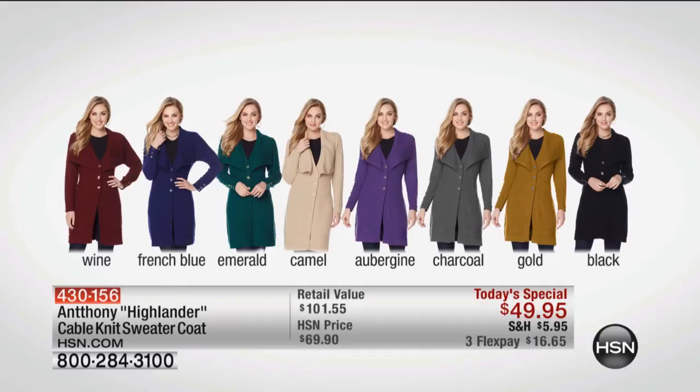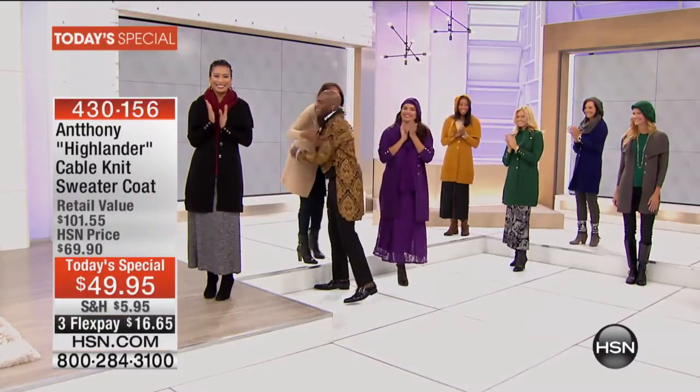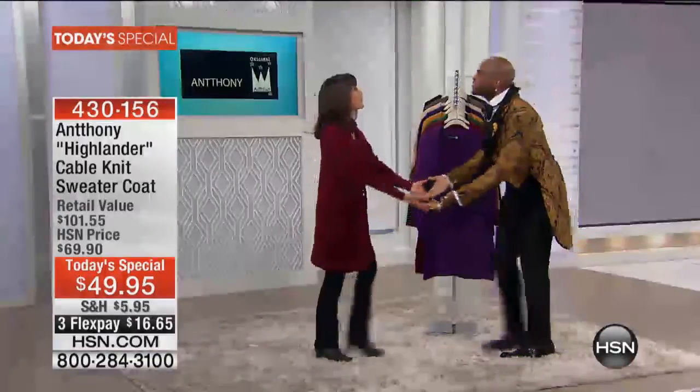My pleasure to welcome back the man of the hour, the amazing Anthony. There he is. So joy — look at how fabulous you look!